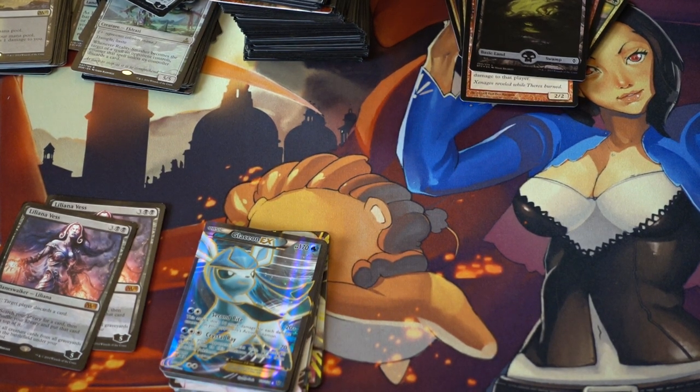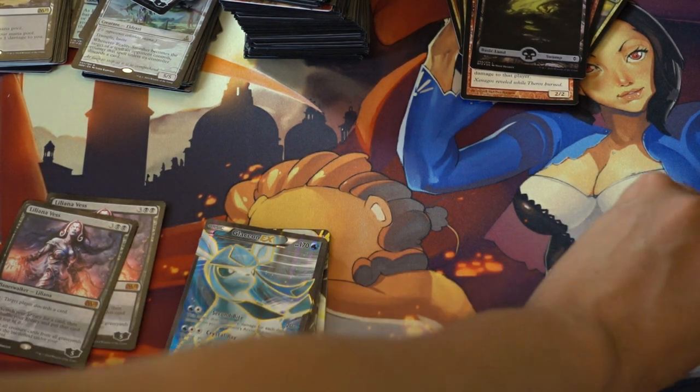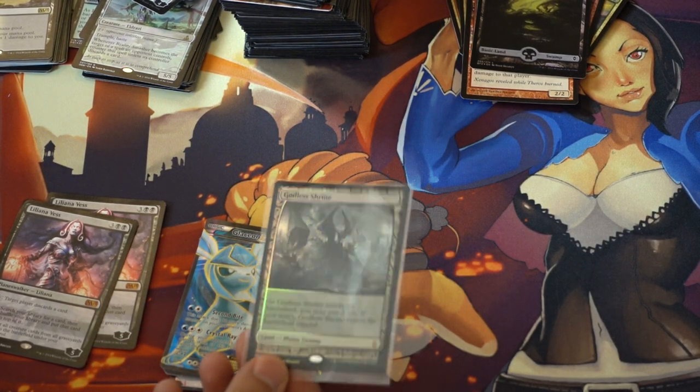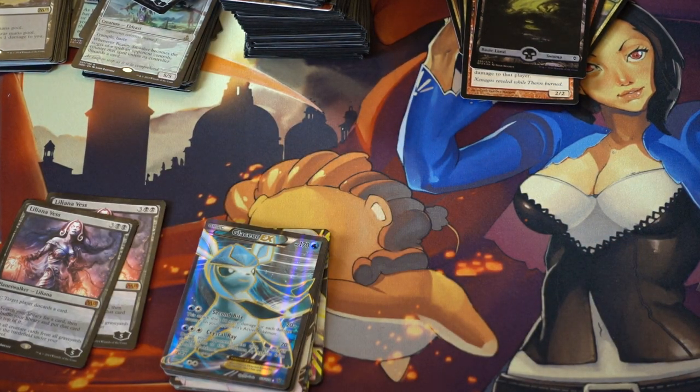Hey guys, today I'm going to go over some ED8 pickups. I did not pick up a lot for ED8s — I picked up a Godless Shrine foil expedition, but I'll get into expeditions a little later.